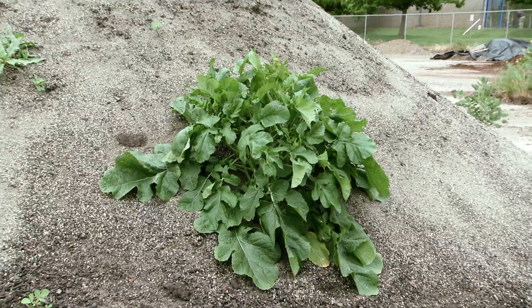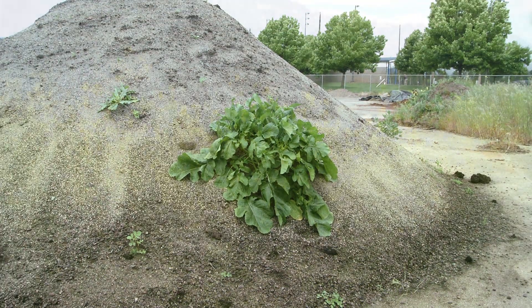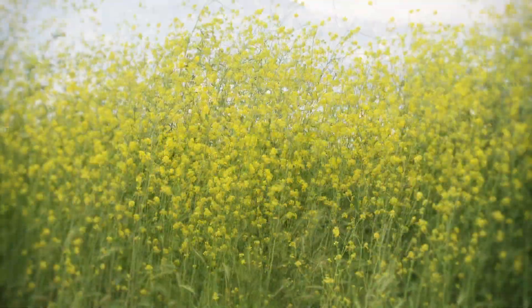Wild Mustards represent a huge family of edible plants. Arugula, Pennycress, and Shepherd's Purse are all mustards.